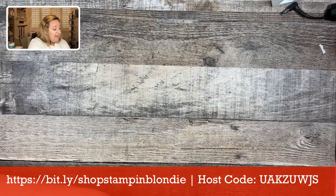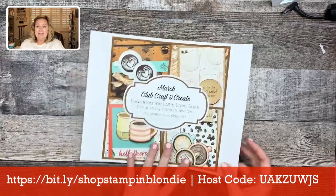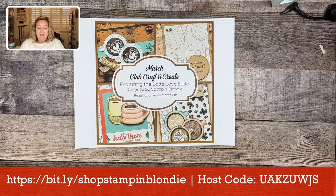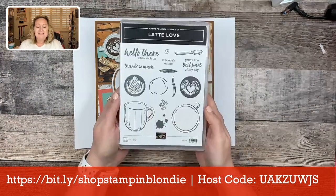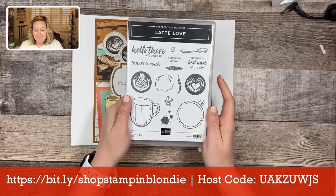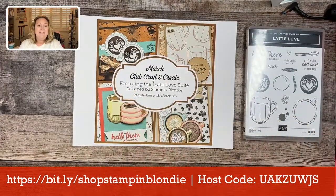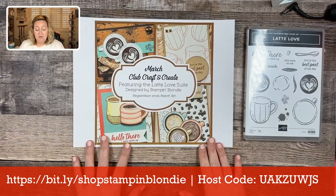Yesterday on my website, I announced March Club Craft and Create. March Club Craft and Create features the Latte Love stamp set and dies. This is a brand new stamp set not available until March 5th, but we'll be using it for March Club Craft and Create.